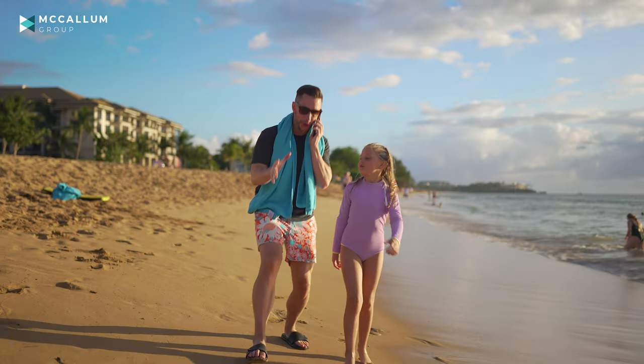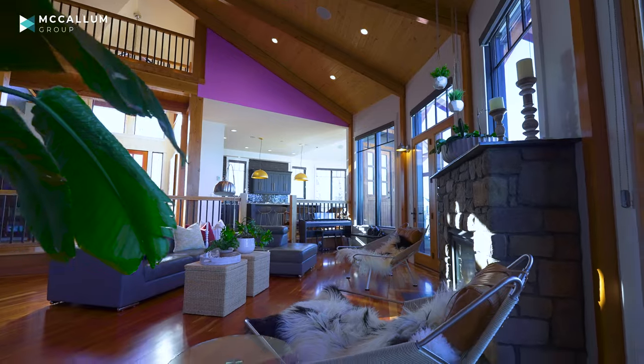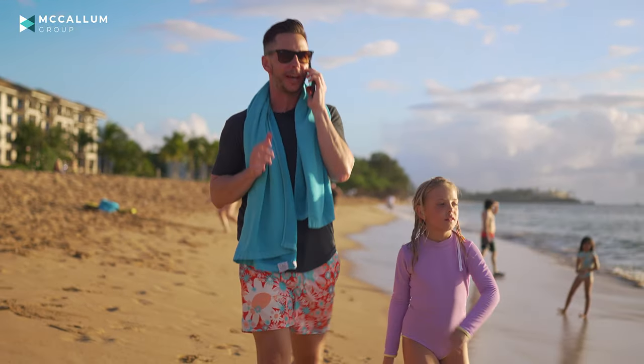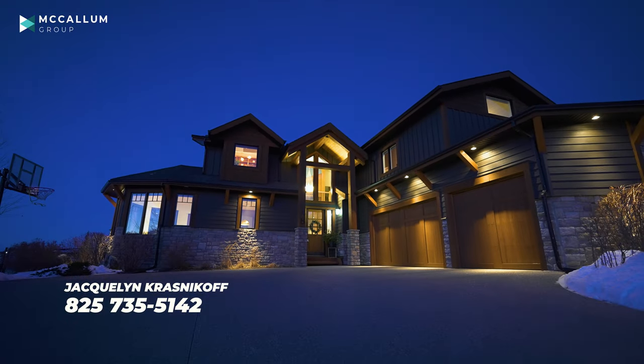Wait a second — this is a 3,400-square-foot home with high-end finishings throughout, on an estate lot in an amazing community, for under $1.4 million. That's wild. Jacqueline, don't forget to tell the people how to reach you. If you want to set up a showing on this stunning property, call, text, or email Jacqueline Krasnikoff with the McAllen Group and she'll set it up for you.